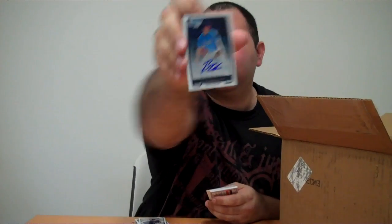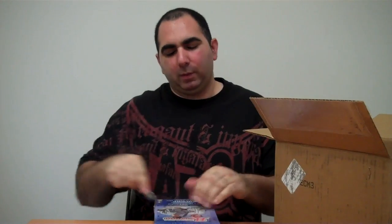And then Brian Brickhouse is the last autograph — Brian Brickhouse. So that was an awesome box, that's box number one. Let's keep it moving, see how many we can get done.